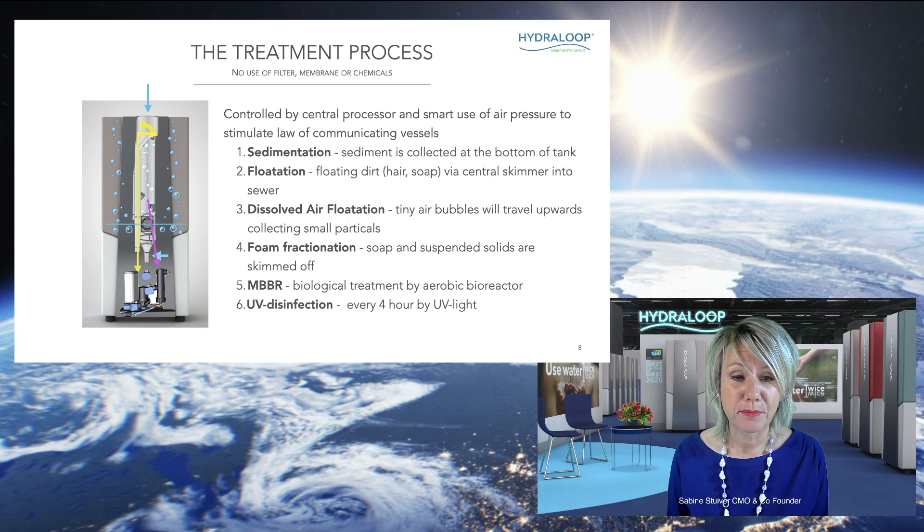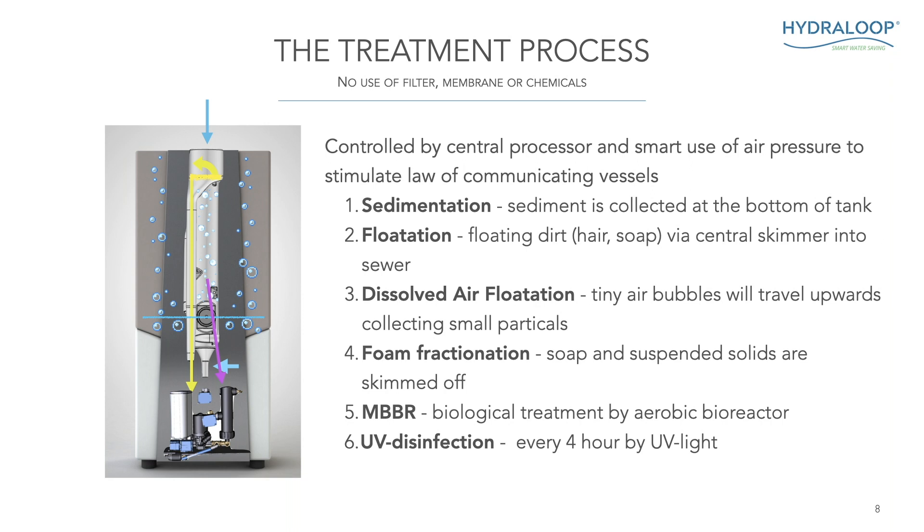So how does the treatment process work? We don't use filters, membranes, or chemicals — that's the beauty of it. The treatment process is controlled by a central processor and by smart use of air pressure to stimulate the law of communicating vessels. At the top of the Hydroloop, indicated by the blue arrow, water from the bath, shower, washing machine, and air conditioning comes in. The first two treatment processes are sedimentation and flotation: anything heavier than water sinks to the bottom, is collected, and is automatically wasted to the sewer. Then flotation is used, so anything floating — like hair and soap — is pushed up in the inner column and skimmed off to the sewer. All of this is fully automatic.